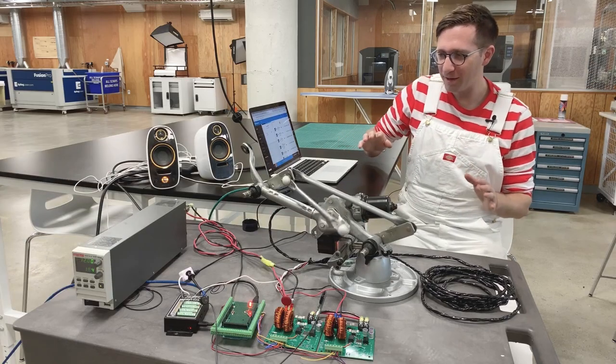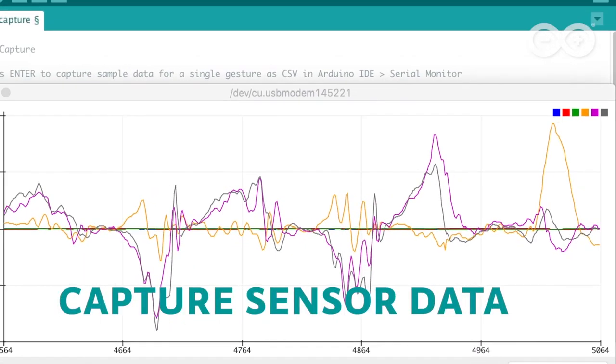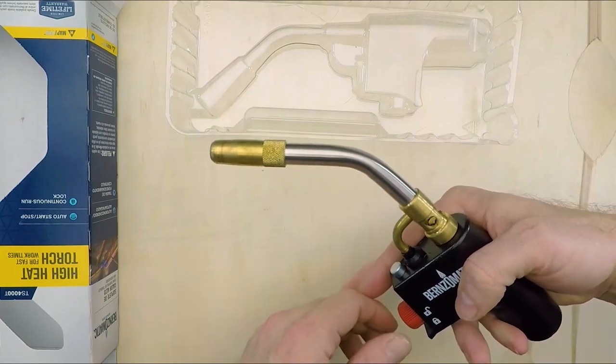This week on Maker Update: windshield wipers with rhythm, the Arduino IDE goes pro, TensorFlow goes tiny, Bob's flip-top workshop, Pi goes cyberpunk, butt joints and blow torches.